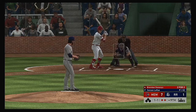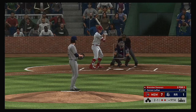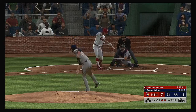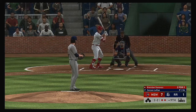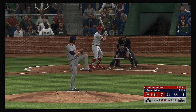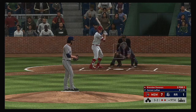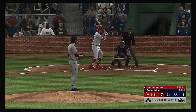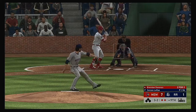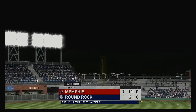Brendan Donovan comes up with the bases empty and two men out. The pitcher gets in front of the changeup and he can't keep it fair — two strikes on him now. The 2-2 pitch — he lays off one off the plate and high, going to three and two. Too close for comfort — good job just to make contact. The next 3-2 is popped up — he gets there after covering a lot of ground and the side is retired.